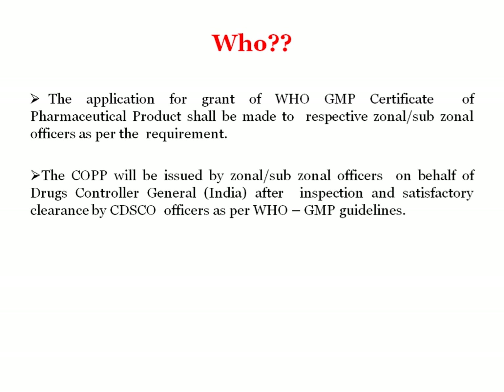During the plant inspection at the manufacturing site, the inspectors check whether WHO GMP guidelines are followed, and whether each and everything in the manufacturing plant is as per the WHO GMP guidelines.